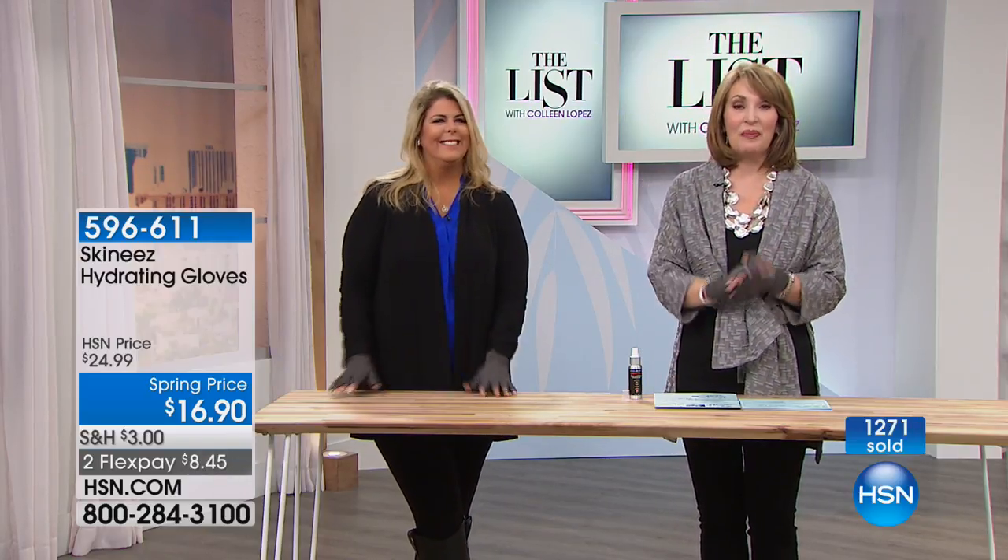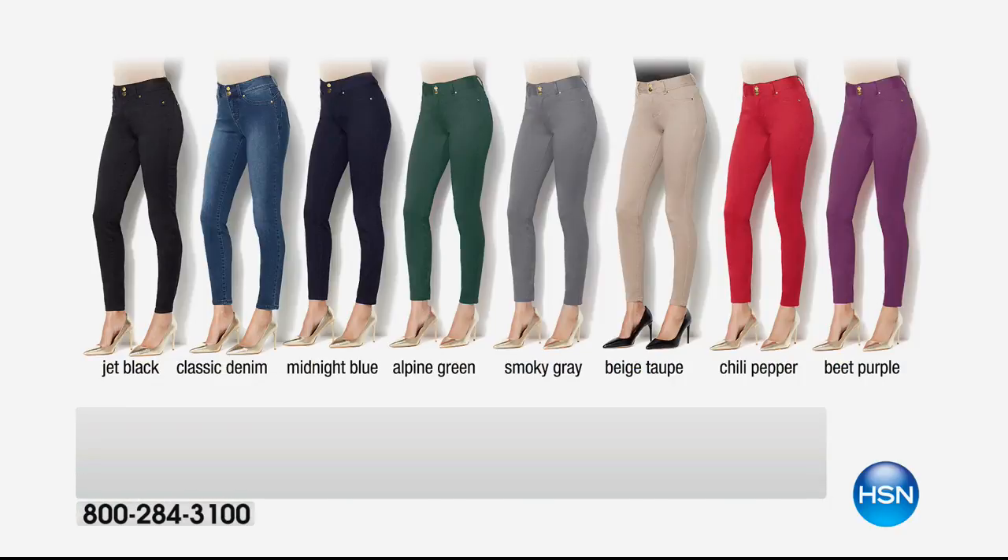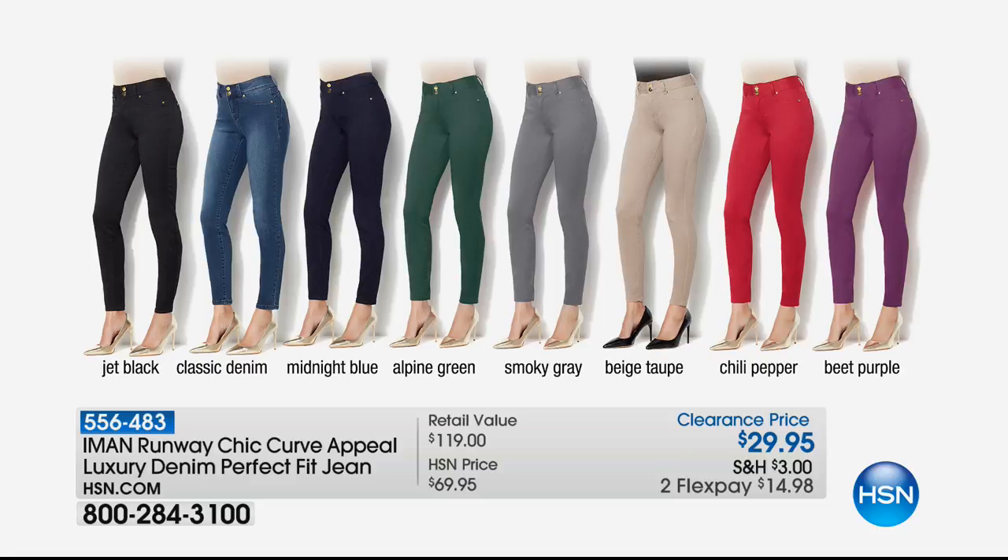I'll keep you posted and let you know when they sell out. Coming up next, the Amon jeans — her Perfect Fit Jean — are awesome and very popular. For the first time ever at the low price of $29.95, offered on flex pay. Get an early start because it's going to be busy at that presentation. Thank you for your orders on your Skinnies gloves.